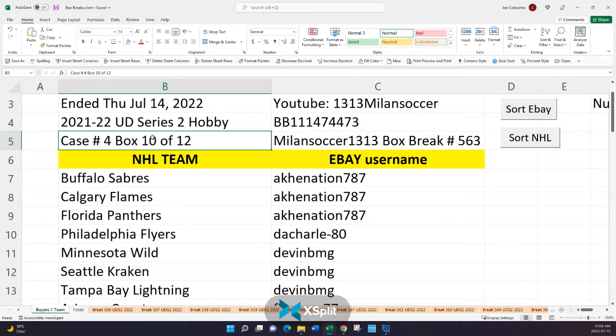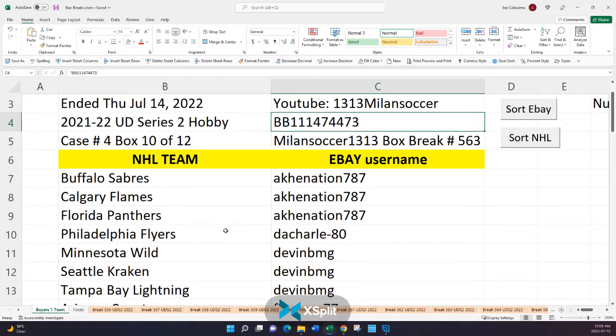If you open up the description of the team that you bought, you'll see not only the rules and regulations and how it works, but you'll also see this information: box 10 of 12. Along beside that, you'll see the serial number. It's important that that serial number was posted there, because that's the same serial number of the box that is in front of me. We'll be sure to show that serial number to the camera up close before we open up the box.